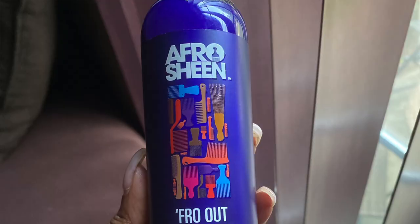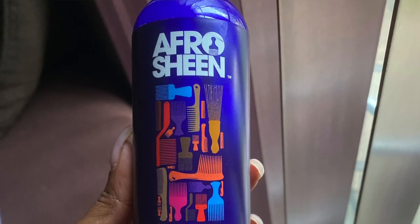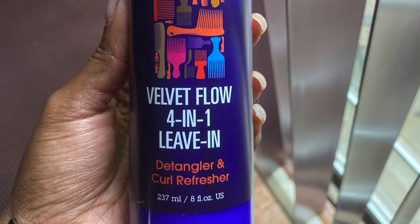We have the Afro Sheen Throw Out Blow Out Spray. This would be like a heat protectant if you were going to blow dry your hair or straighten your hair — something to use for that. We also received the Afro Sheen Velvet Flow 4-in-1 Leave-In, which is a spray leave-in conditioner.